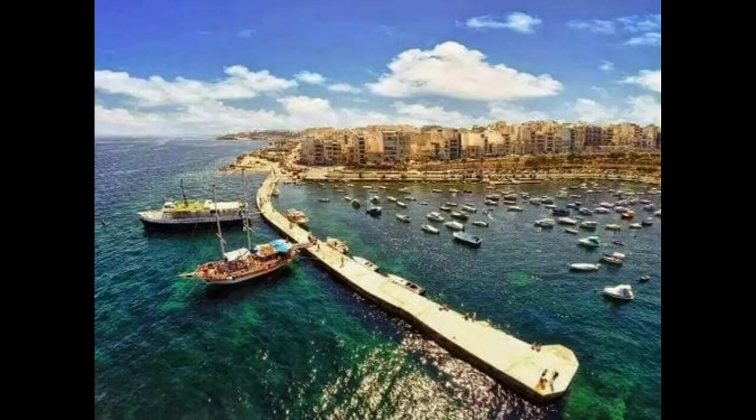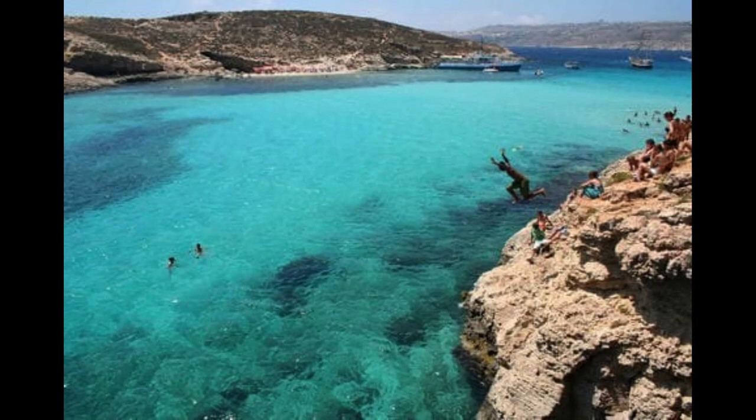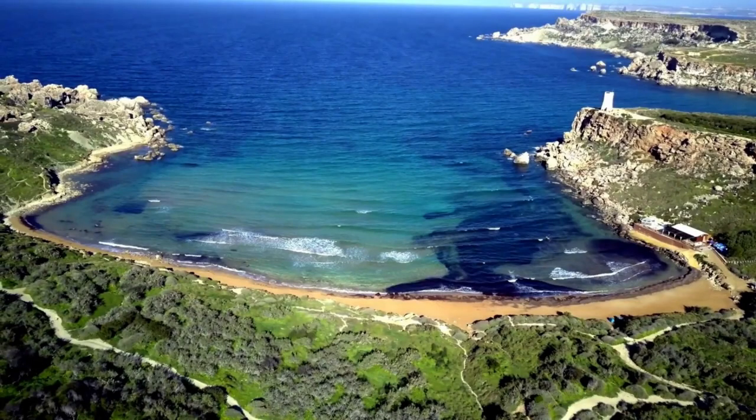Things to do in Rabat. While the main attraction in this area of Malta is medieval Mdina, the larger town of Rabat is also quite worth exploring in its own right. With a number of interesting attractions, lovely architecture, and a wonderful cafe culture, one can easily spend a leisurely day exploring this wonderful place.